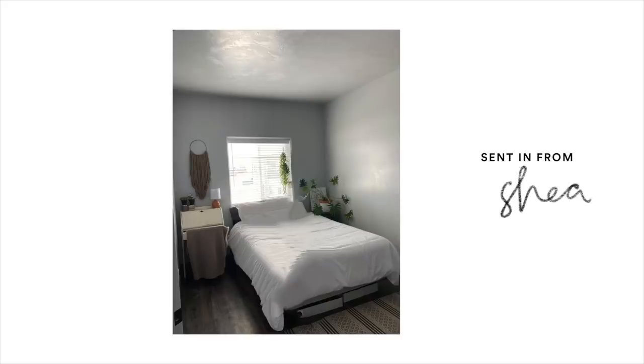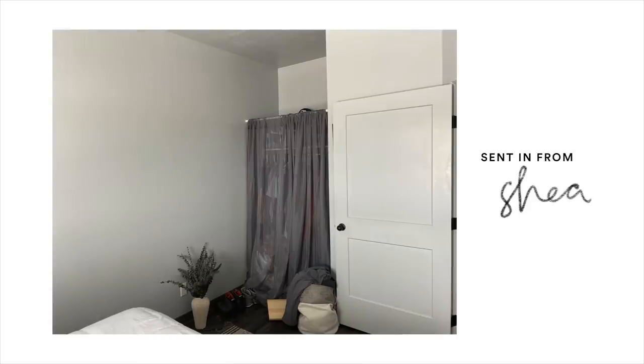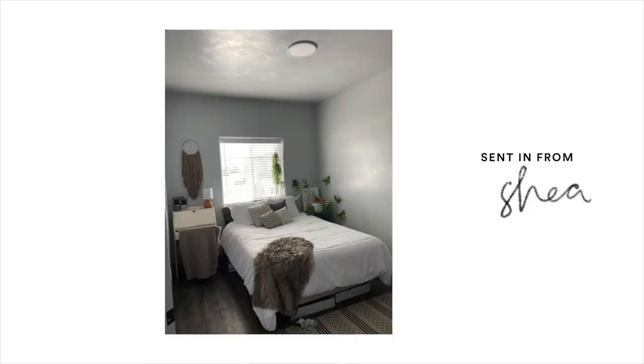The first lady that sent in her design dilemma is Shay. She said: 'Hey Drew, my name is Shay, I currently live in Idaho and I'm going to esthetician school. I have a cute two-bedroom apartment and need your help decorating my guest room.' She thinks it's a little bit plain right now and wants to see how she could spice it up, and she also sent in a video.